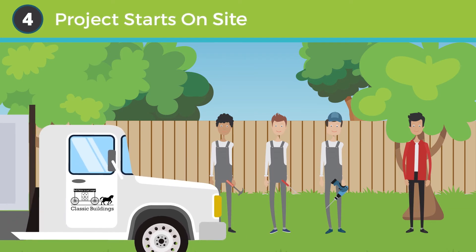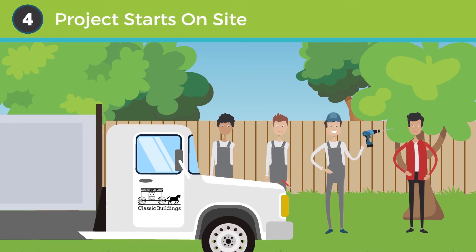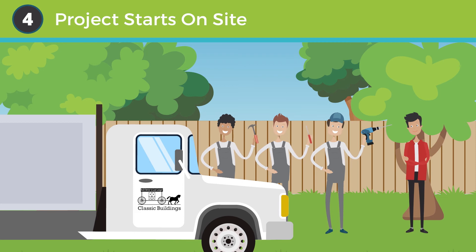Step four: project starts on site. Your dedicated project manager will start working on site with their team to complete your building.